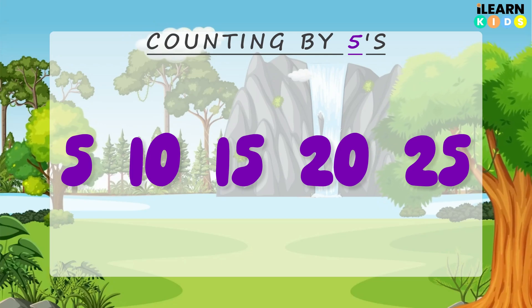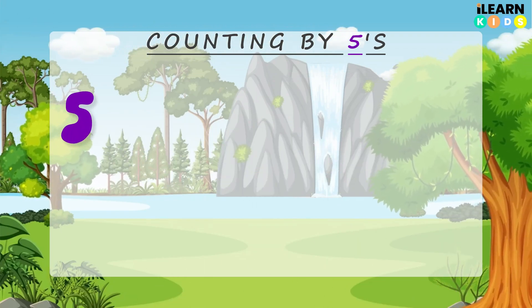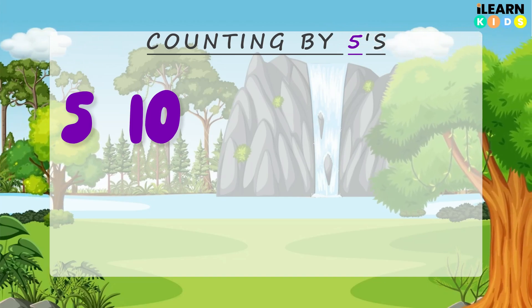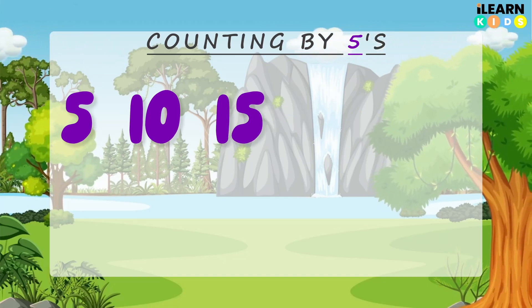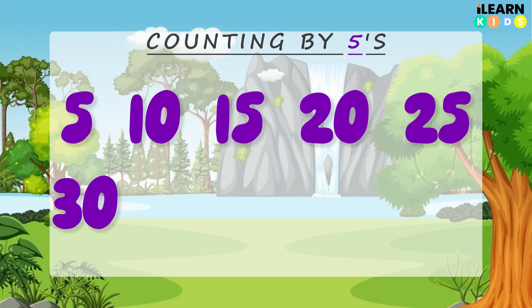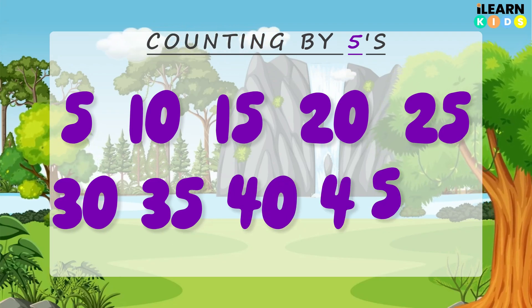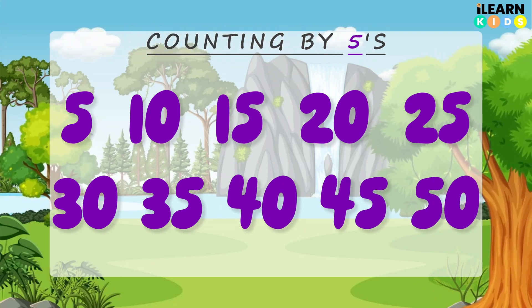Now let's go even higher, starting back from 5. 5, 10, 15, 20, 25, 30, 35, 40, 45, 50. Wow, you're doing amazing!